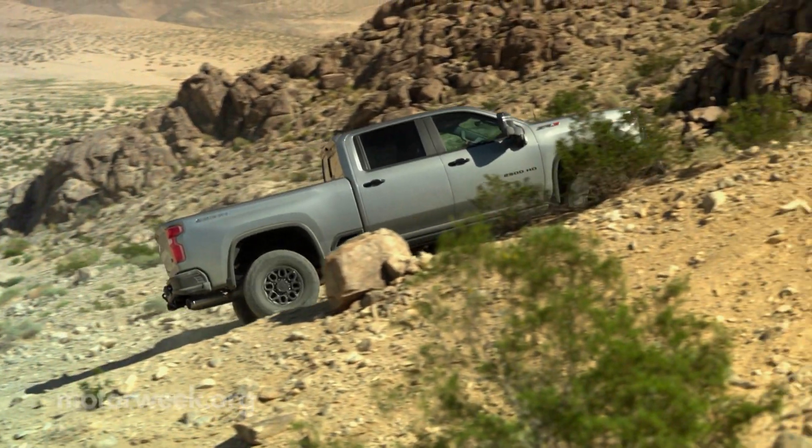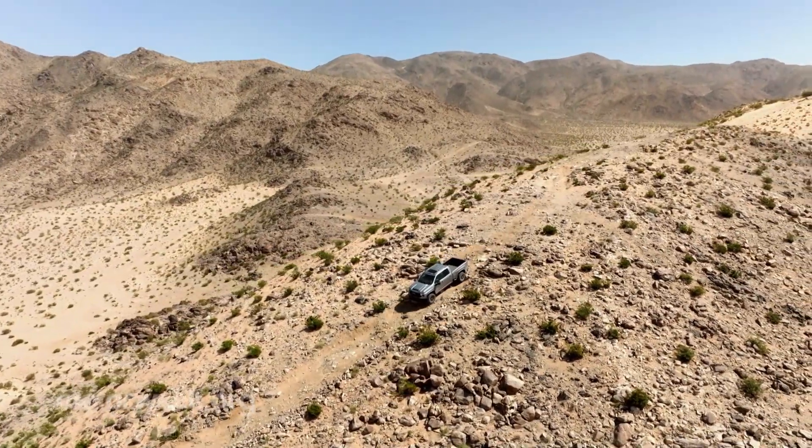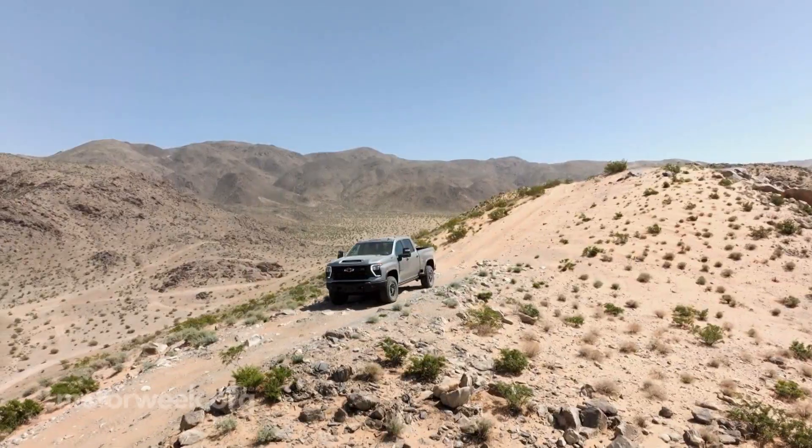This is the first-ever Silverado HD ZR2, including the Bison Treatment, provided by American Expedition Vehicles, or AEV.